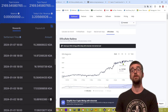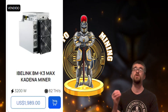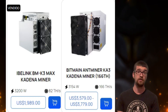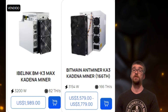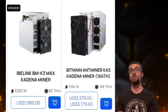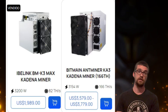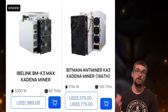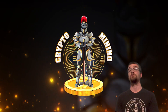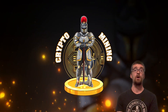Bottom line: the iBeLink BM K3 Max is a waste compared to the KA3 miner. If you go ahead and buy one, you'll just watch the network difficulty continue to go up as more people buy those miners — 82 terahash at 3,200 watts versus the KA3 mining at 166 terahash at 3,154 watts. Anyway, that's it for today's video. If you have any questions or comments about Kadena or Kadena mining, please leave those in the comment section below.